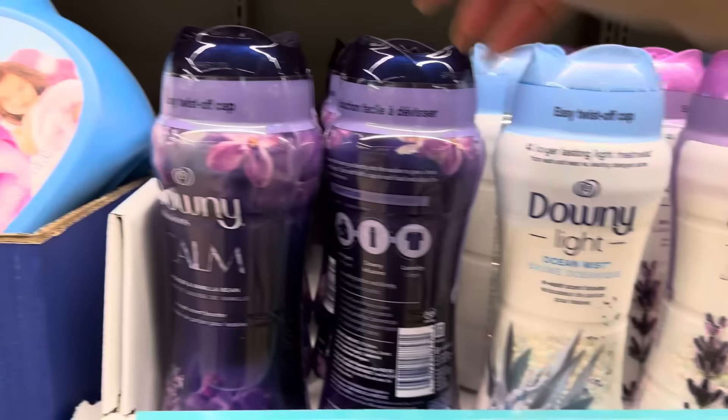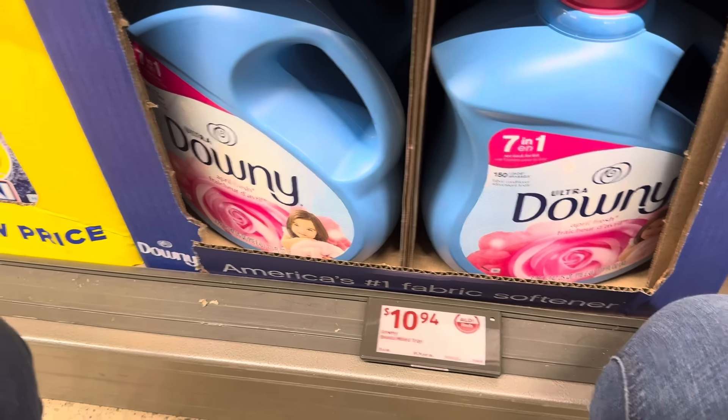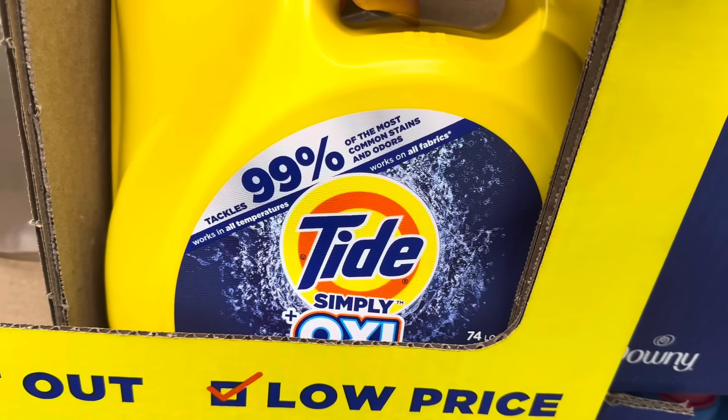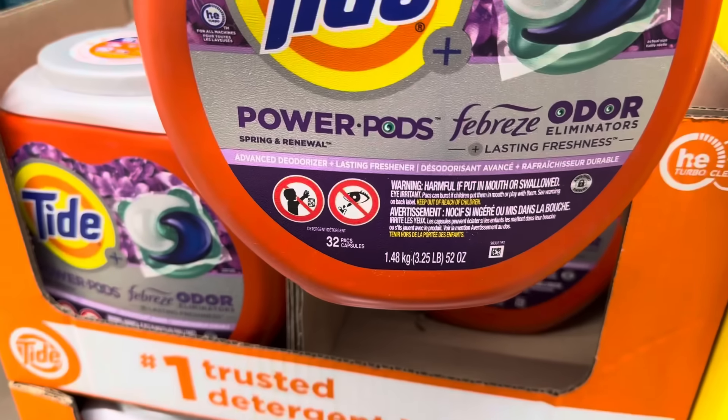We've also got the Downy Ultra 7-in-1 April Fresh — 111 fluid ounces, 3.29 liters, 150 loads at $10.94. Tide Simply Oxy tackles 99% of the most common stains and odors — works in all temperatures, all fabrics, 74 loads, Refreshing Breeze scent, $10.44. And Tide Power Pods — Spring and Renewal scent — $15.94 for 32 packs.